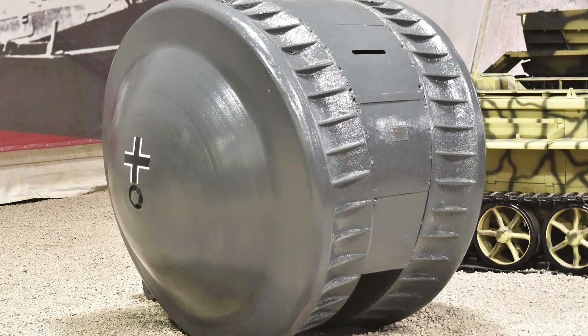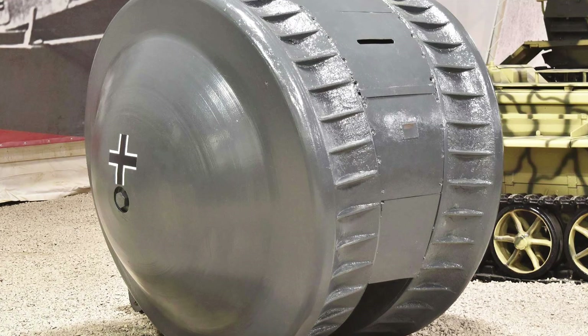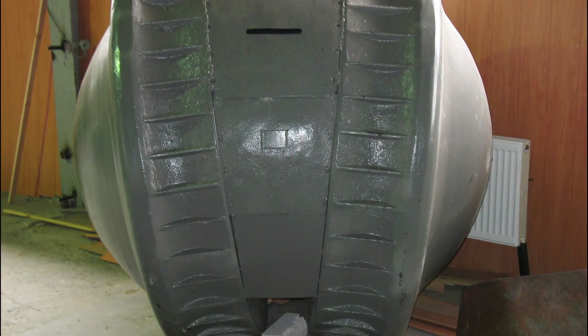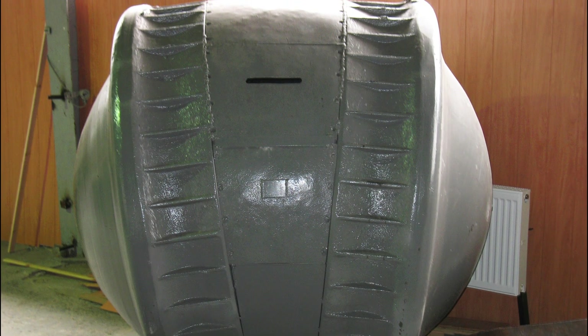The Kugelpanzer, or ball tank from Germany, is one of the most mysterious armored vehicles in World War II history. Various stories surround its origins — some say it was discovered in Manchuria by Soviet troops, while others claim it was found at the Kummersdorf military facility alongside the Super Heavy Mouse Tank.